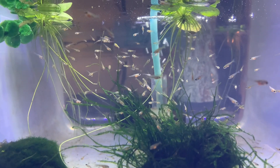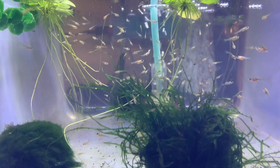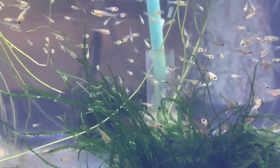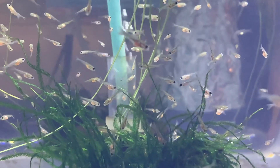This is December 9th. You can see that they've been eating their brine shrimp really well. They're growing at a pretty good rate, really healthy. Things are going great so far.